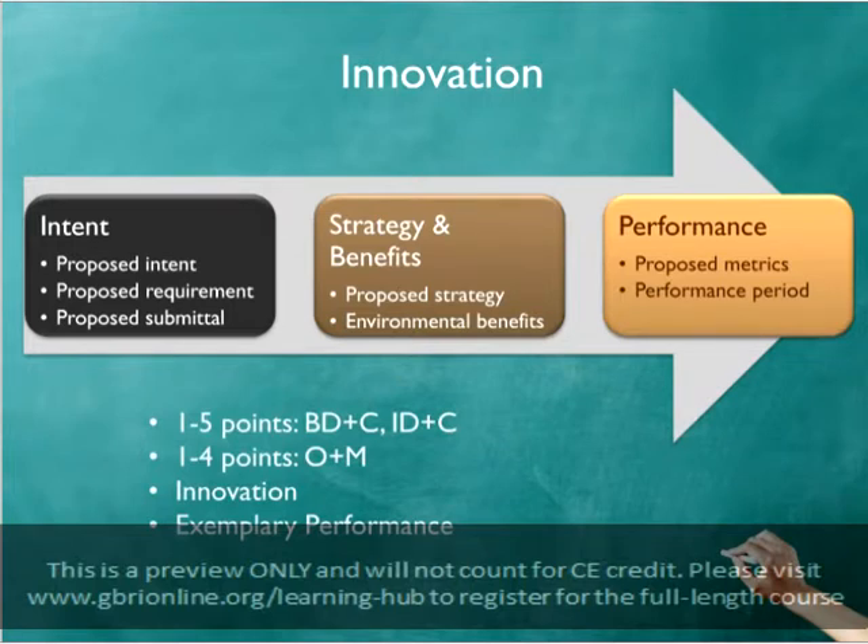Path 1 for this credit rewards innovation. When projects use a strategy that's not specifically addressed in their LEED guide, they can still earn credits by demonstrating that the strategy yielded significant environmental benefits. One point may be earned for each strategy, provided that the intent of the intervention, its benefits, compliance requirements, performance metrics, and strategies used are identified and documented.